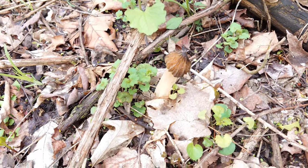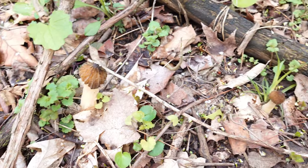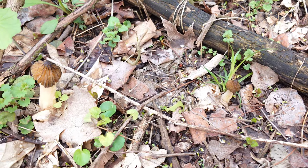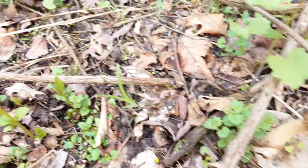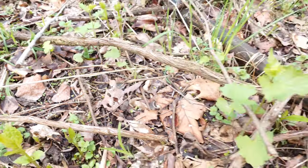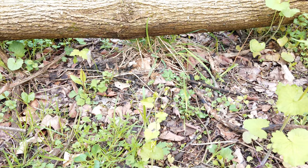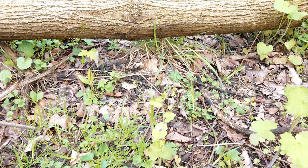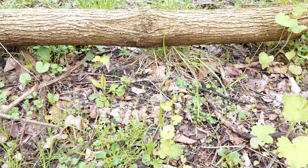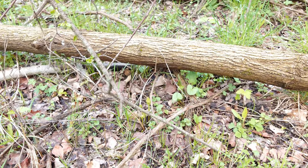That is a beautiful half-free morel there — another one there. Got another one poking up over there, and over there. That one's kind of hiding under a leaf, but there's another one. Oh, and then there's another big one over there too.